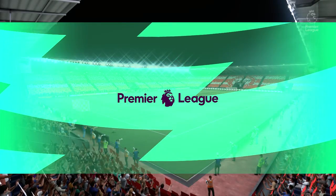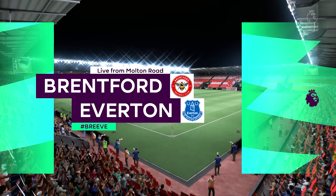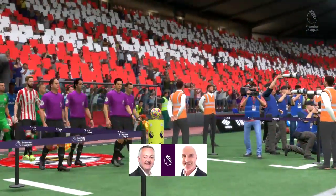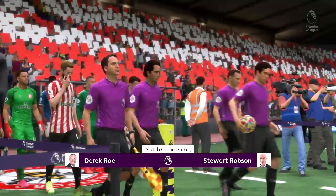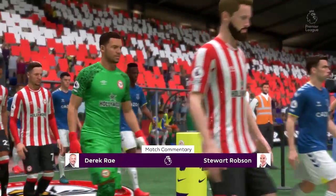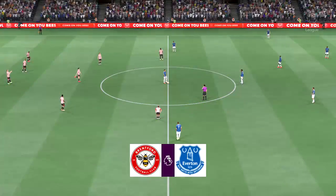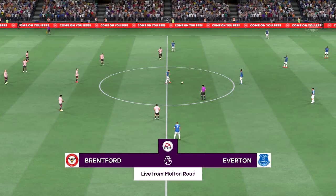Well, just the sort of weather the fans were hoping for this evening — it's absolutely ideal. I'm Derek Ray, getting ready to bring you all the action, accompanied by my broadcasting partner Stuart Robson. And it's all about action from the Premier League in this case. It's Brentford versus Everton.